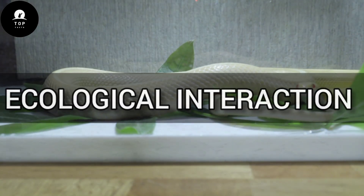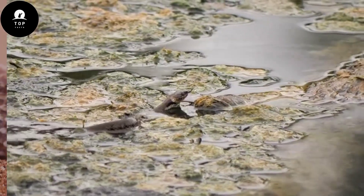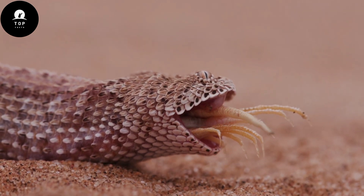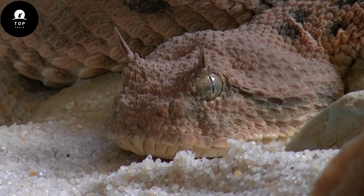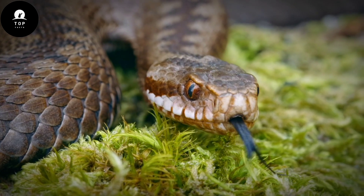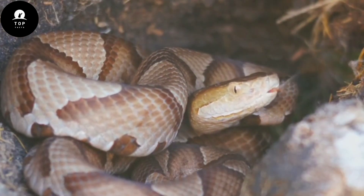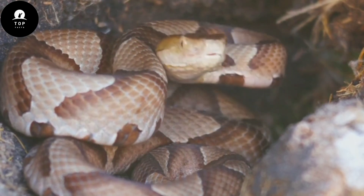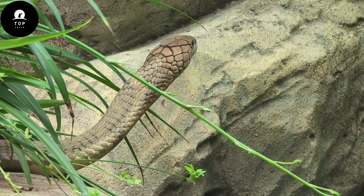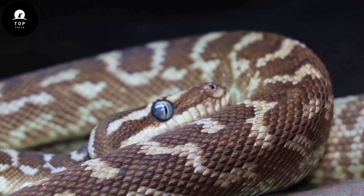Ecological Interactions. Snakes play crucial roles in their respective ecosystems as both predators and prey. As top predators, they help regulate populations of rodents, birds, and other small mammals, thereby influencing community structure and ecosystem dynamics. Their presence can also indirectly benefit vegetation by controlling herbivore populations that might otherwise overgraze or damage plant communities. Conversely, snakes themselves serve as prey for a variety of predators, including birds of prey, mammals, and other snakes. For example, the king cobra faces predation from mongooses and birds, highlighting the complex web of predator-prey interactions in which snakes participate.